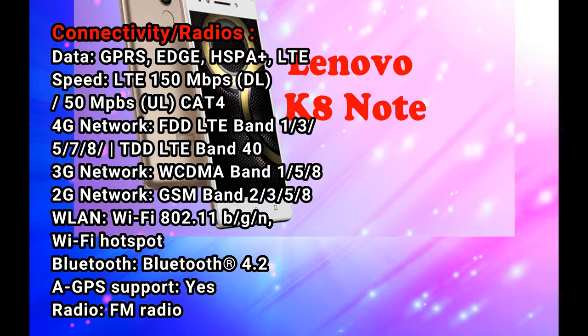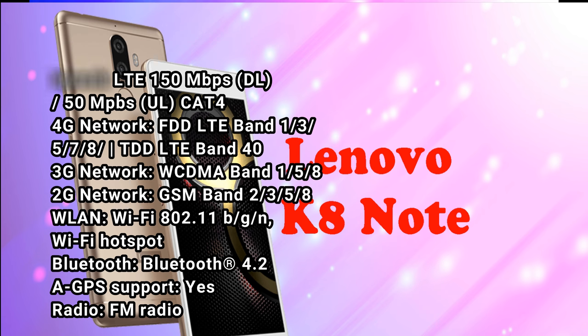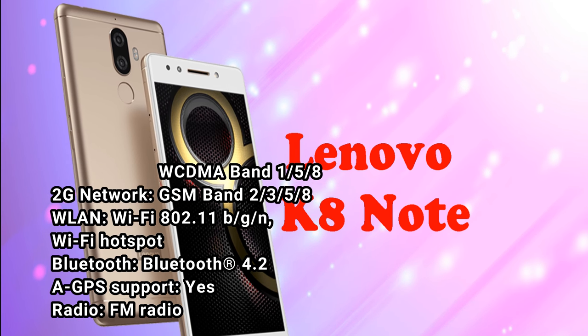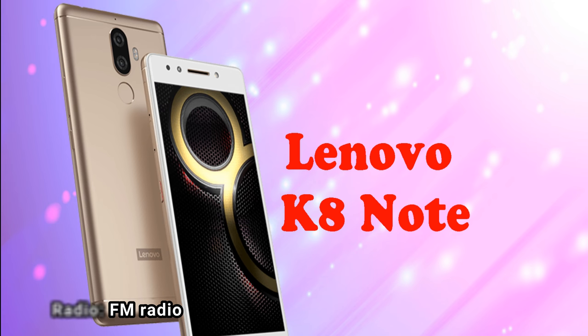2G network: GSM bands 2, 3, 5, 8. WLAN: Wi-Fi 802.11 b/g/n with Wi-Fi hotspot. Bluetooth 4.2. A-GPS support: yes. Radio: FM radio.